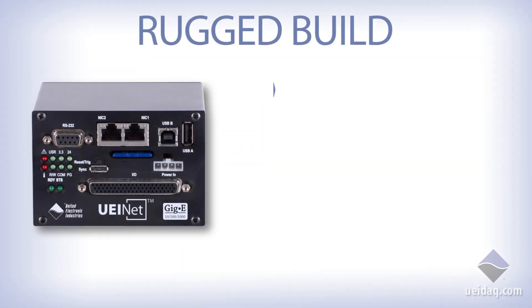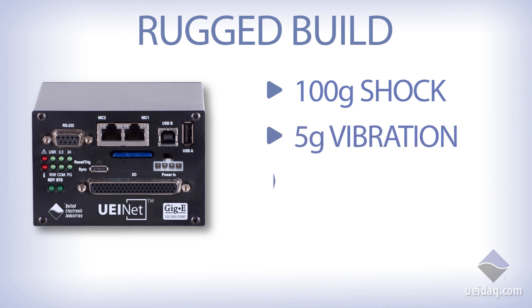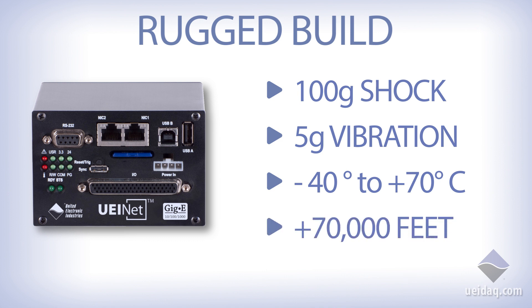And like all UEI products, these units are able to withstand 100G shock, 5G vibration, temperatures ranging from minus 40 to plus 70°C, and altitudes up to 70,000 feet.